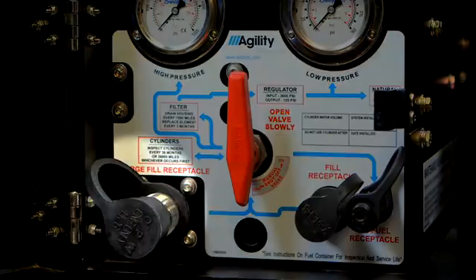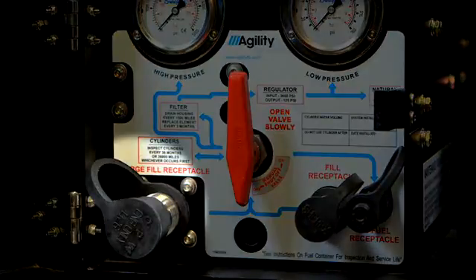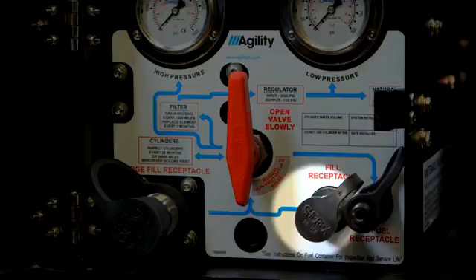Next is the fast high volume fill receptacle. You can use this receptacle to fill your vehicle with a high volume nozzle. This is the NGV-1 fuel receptacle, which is a standard fueling receptacle found across the U.S.